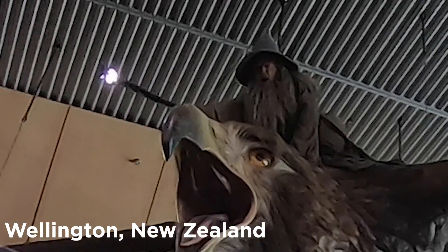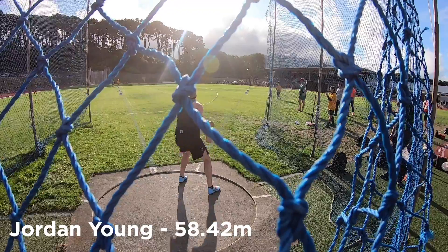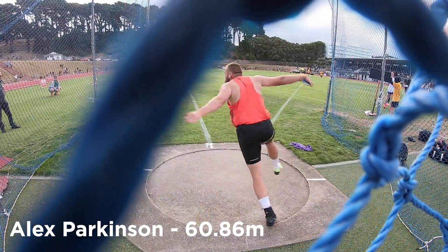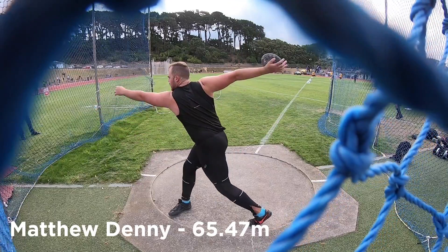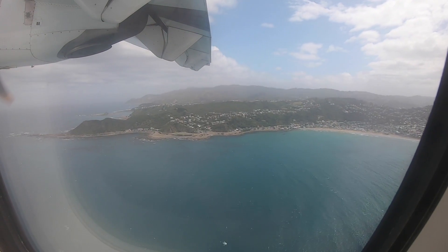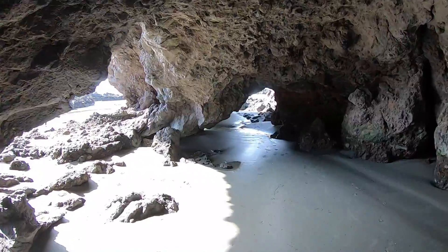We're off to Wellington. We've got a meet tomorrow — it's a one day meet. We've made it to the track, and it's the day of the New Zealand national championships. We get this and then we head home, and hopefully some big things later on this year.